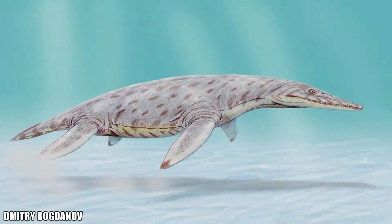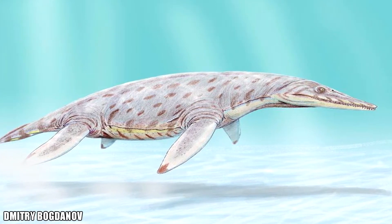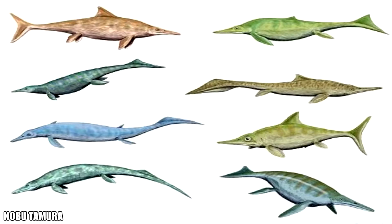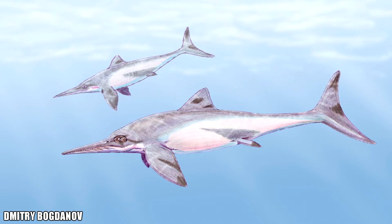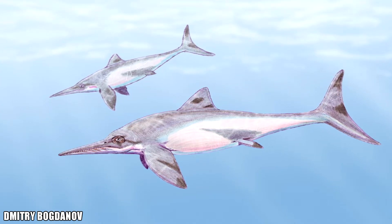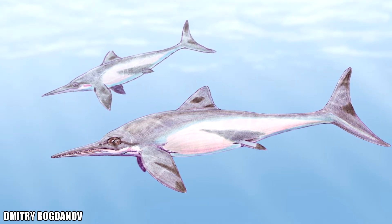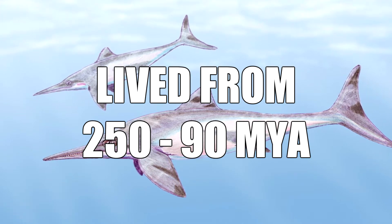When Dollichorhynchops tropicensis came into the scene, it inhabited the Western Interior Seaway with the last remaining pliosaurs and ichthyosaurs. Ichthyosaurs were a pioneering group of marine reptiles with fish-like bodies — hence the name ichthyosaur, meaning fish lizard. Ichthyosaurs such as Platypteryius, along with other remaining ichthyosaurs worldwide, would go extinct by 90 million years ago after their 140 million years of existence.